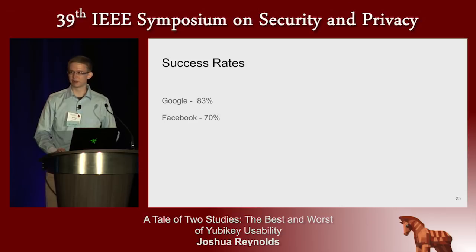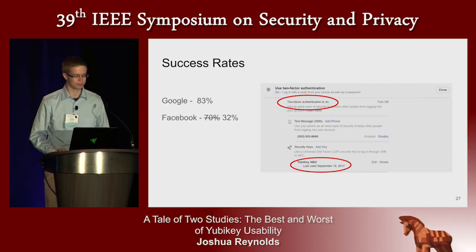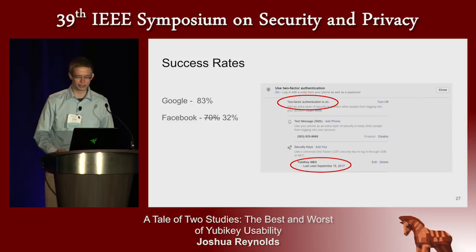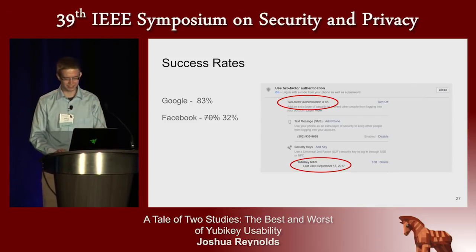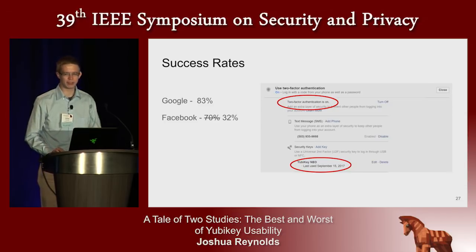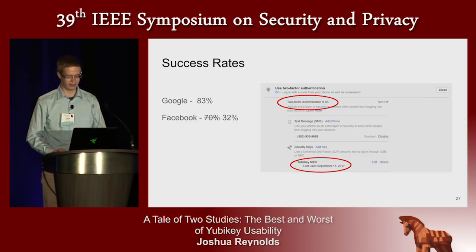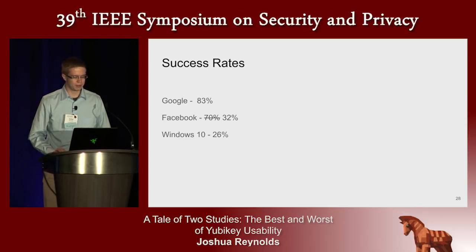On Facebook, 70% of our participants successfully registered their key. Like with Google, this meant they found the right place in menus and followed the wizard. But there was a problem: Facebook had a separate menu item for enabling two-factor authentication overall. This means you could register the key and see the success modal but would never be asked for the key at login time. About half of participants who successfully registered their key with Facebook failed to enable two-factor authentication and left it in the default disabled position. A notable problem was that participants were unsure how to test whether their new authentication mechanism was in place, which would have required clearing cached credentials or using an incognito window.